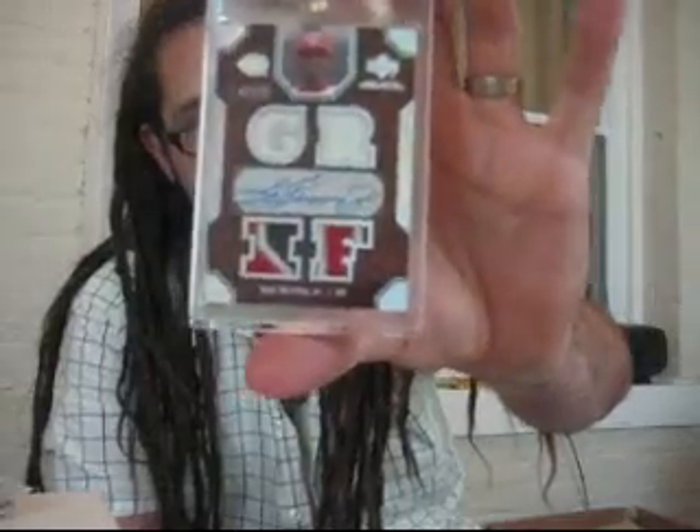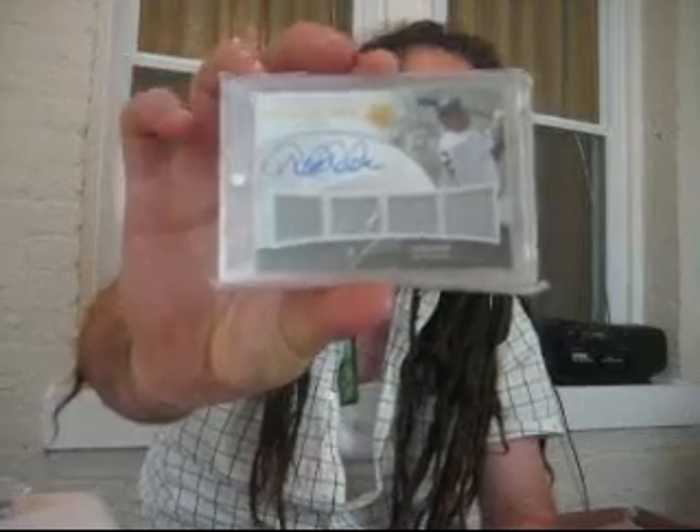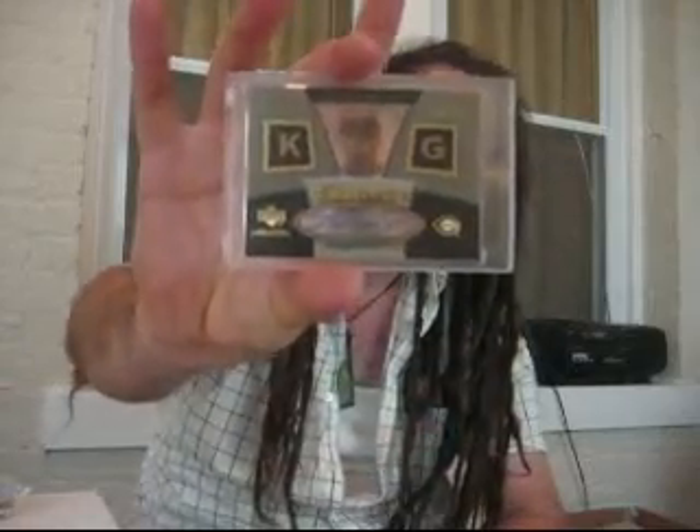That Jeter will be going on eBay - pretty hard to find to finish that set. Also from the same set, this Griffey is probably one of the nicer Griffeys I've ever seen as well - sick patches. Two more Jeters: really nice ones, quad jersey auto on-card out of 22 from 2009 Ultimate, and also from 2009 Ultimate out of 50. Lustrous Griffey on-card auto from UD Black.